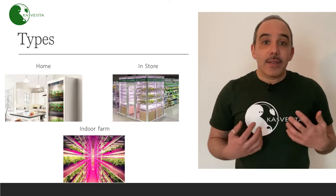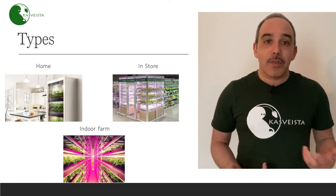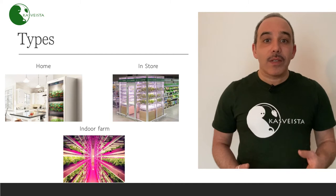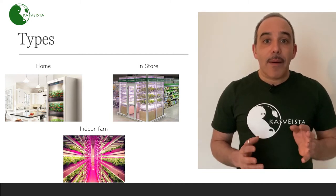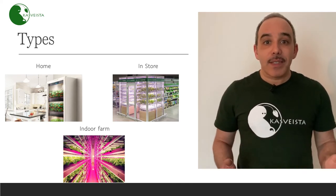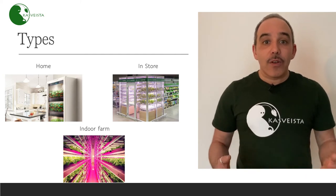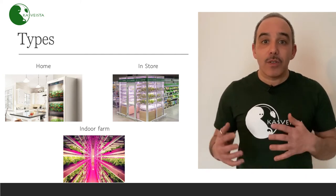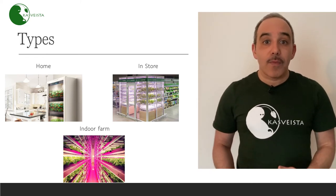At the moment there are some vertical farming systems on the market. The most simple is the one you can put at home — it's a domestic vertical farming. Then there is market space vertical farming, with systems you can find inside market shops. And then there are indoor farms built inside disused buildings, mostly industrial buildings, to produce food for the urban area.